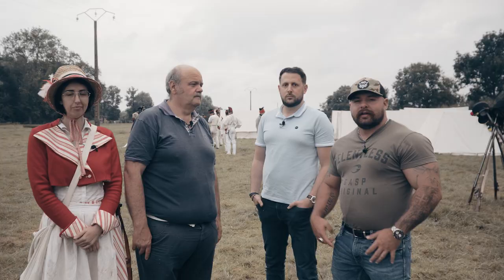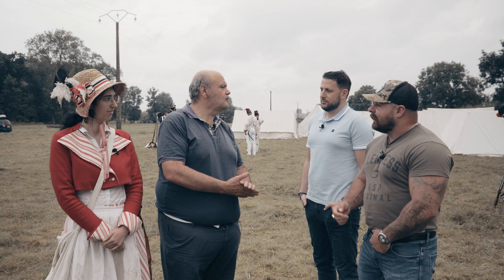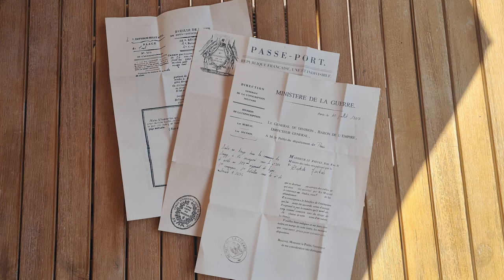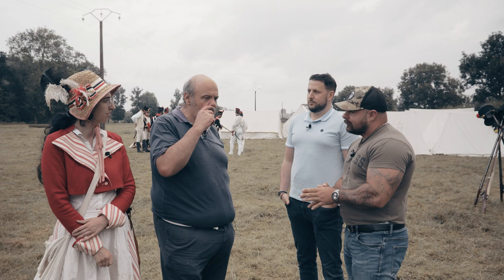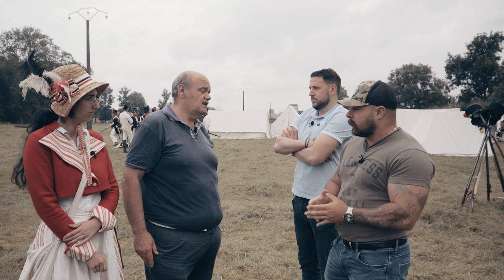Aujourd'hui on est avec Christopher Lannes dans la Somme, avec le corps d'observation du Rhin et de la Somme. Bienvenue à vous, Alain et Karen. Merci de nous recevoir. Nous avons reçu une lettre dans notre boîte aux lettres. Ici on a un rassemblement de deux groupes d'infanterie de ligne dans le cadre d'une préparation pour une manifestation au château de Versailles en septembre. Donc là c'est vos répétitions, vos entraînements ?